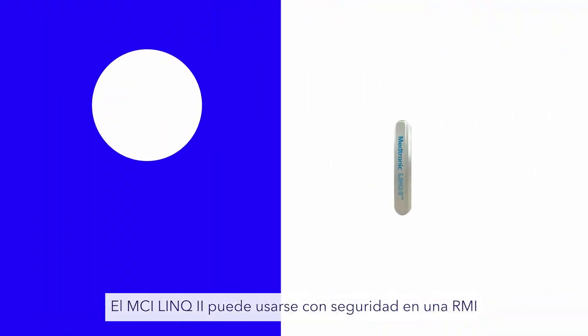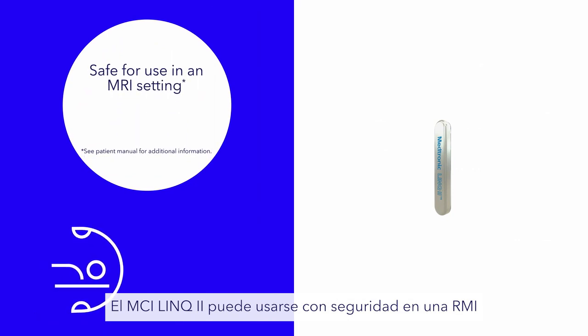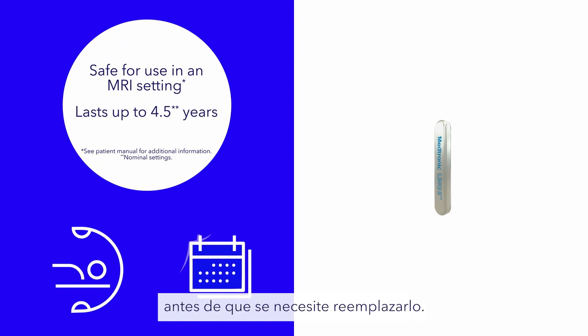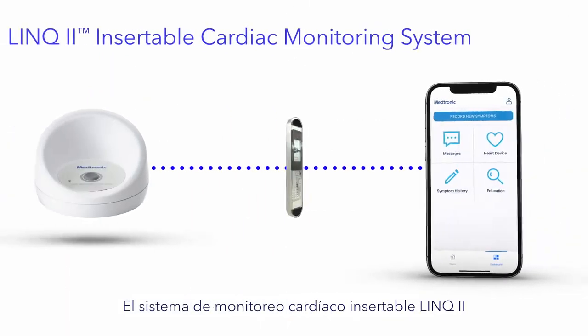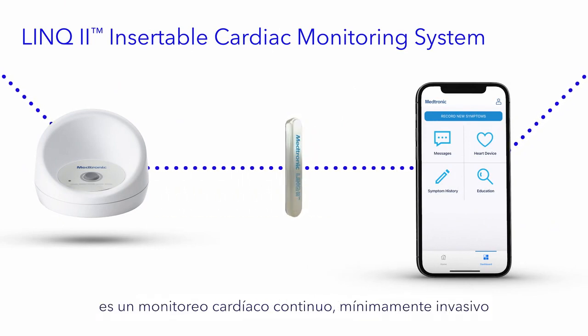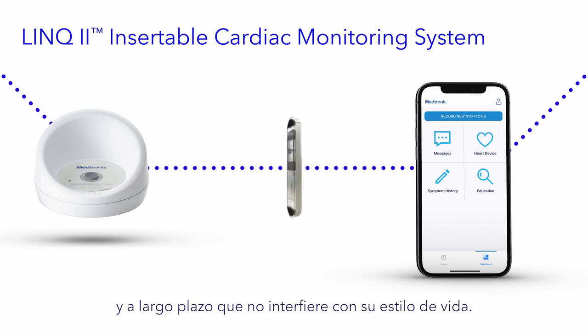The Link2 ICM is safe for use in an MRI under certain conditions, and it lasts up to four and a half years before needing replacement. The Medtronic Link2 Insertable Cardiac Monitoring System — minimally invasive, long-term, continuous heart monitoring that doesn't interfere with your life as you live it.